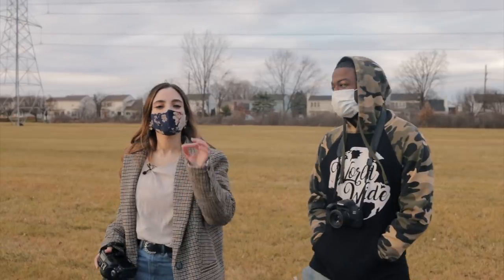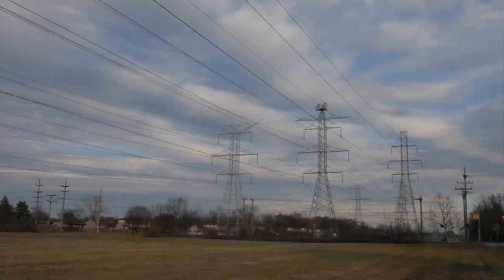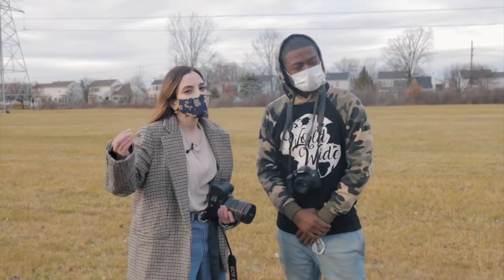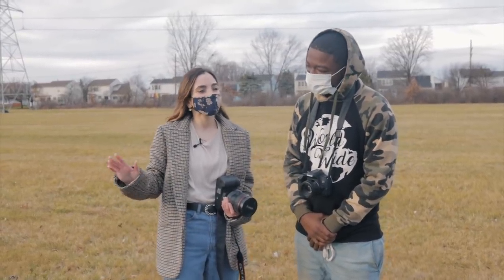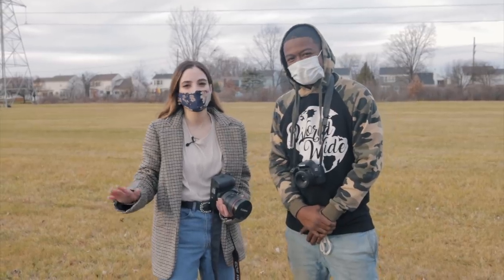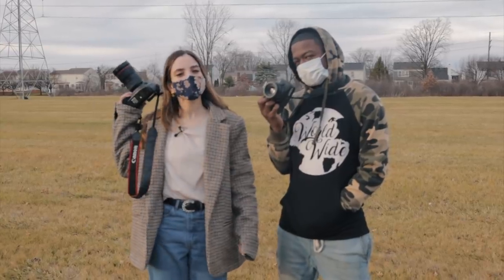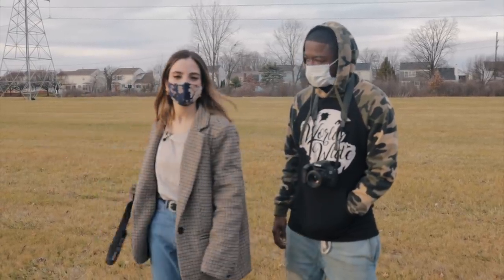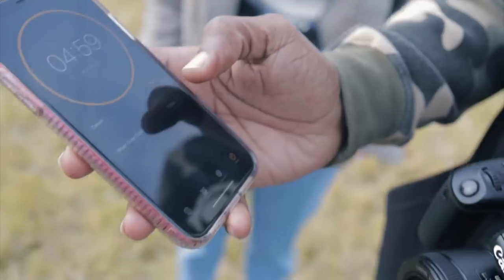We are at our second location with these power lines here. We have a lot of open space. I don't think we're going to have Mecca near the power line — we're going to keep our distance. We don't want to electrocute anybody or die. We're ready to go. Jessica's going first and Mecca has changed. Let's get started. Jessica, your time starts now. All right, we got five minutes.